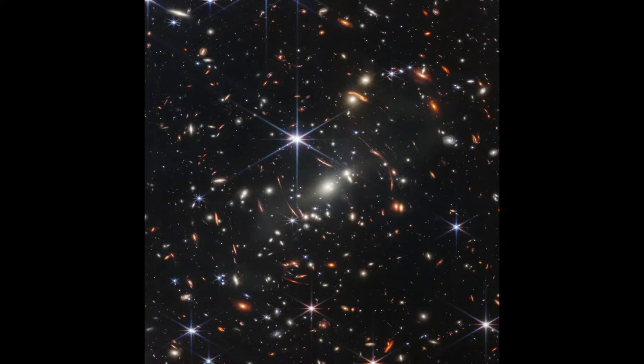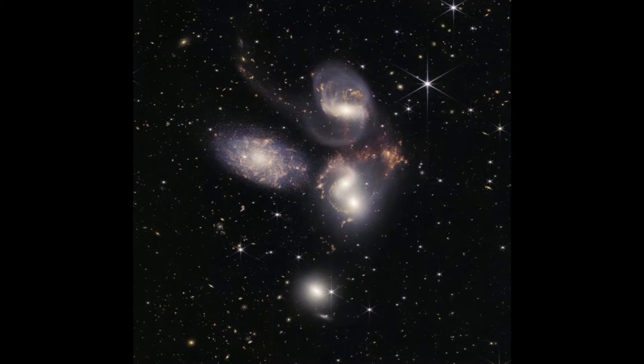The way the James Webb Telescope works is it basically looks at galaxies that were about a billion years old, or something along those lines. Moving on to the next image, which is Stefan's Quintet.